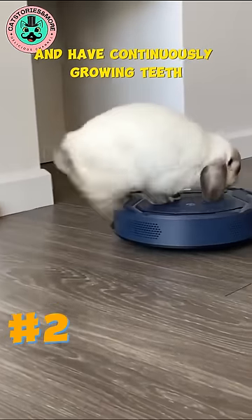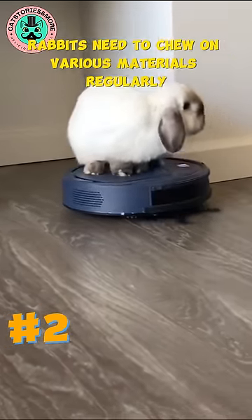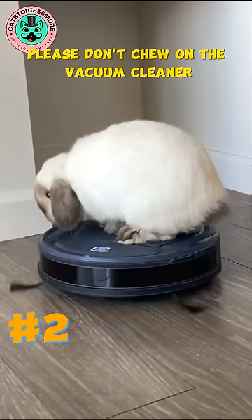Rabbits are prolific chewers and have continuously growing teeth. To keep their teeth from becoming overgrown, rabbits need to chew on various materials regularly. Please don't chew on the vacuum cleaner.